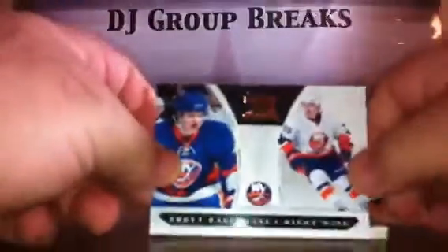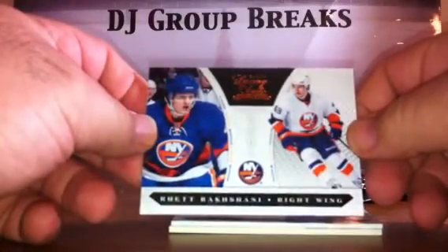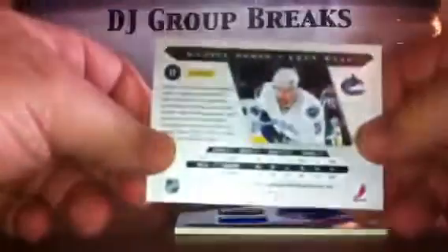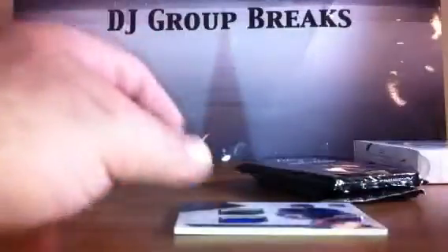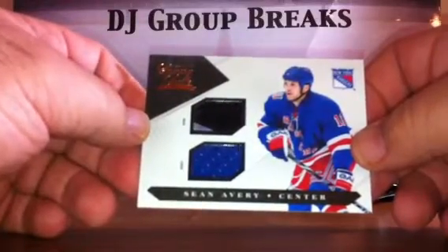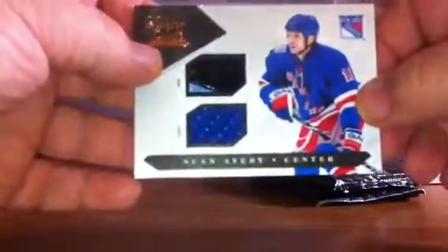Pack two. For the New York Islanders, a Rookie numbered to 899. For the Vancouver Canucks, Daniel Sedin jersey card numbered to 599 — to match the one we had for his brother. For the New York Rangers, Sean Avery stick-jersey dual card numbered to 100, and that stick is definitely two-color.